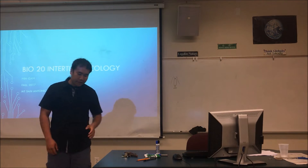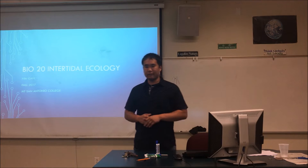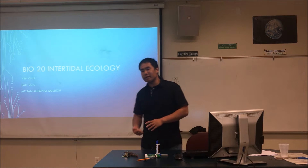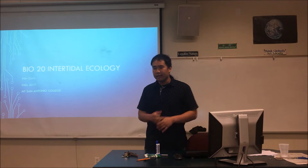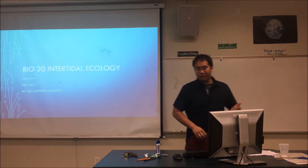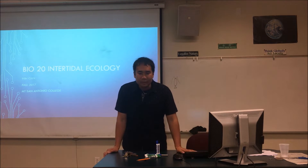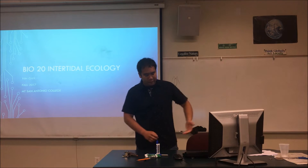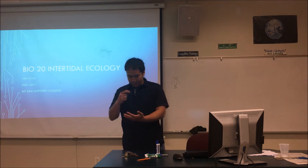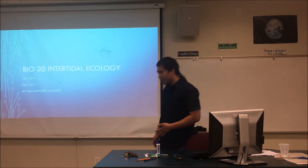We're getting close to the end — we have three more lectures basically. We have the second intertidal lecture today, and then tomorrow we'll talk about kelp forests and coral reefs. This is probably my favorite lecture of all of them, maybe even more than the crab lecture, because I grew up with the tide pools. I've been to tide pools all my life and I like looking for sea animals, picking them up and taking pictures. I'll show you some pictures at the end.